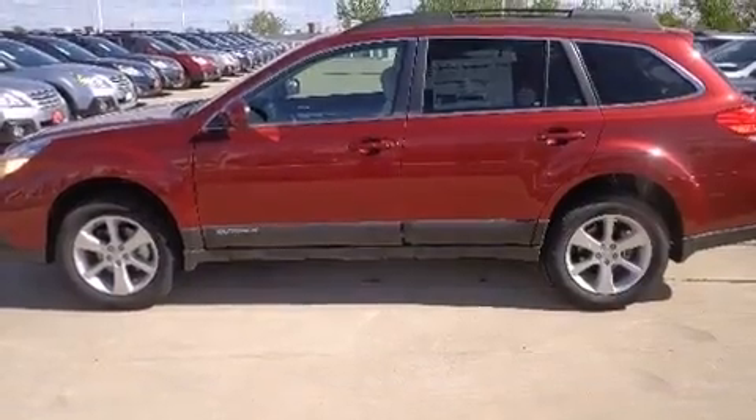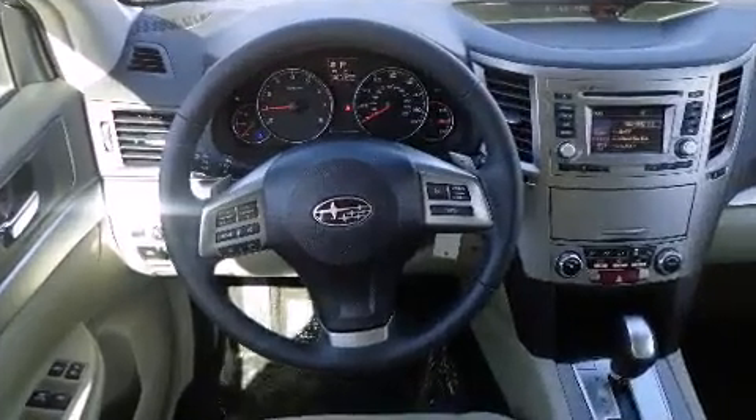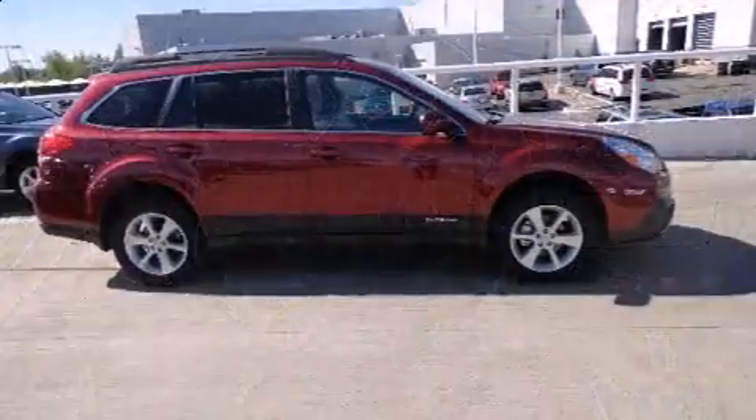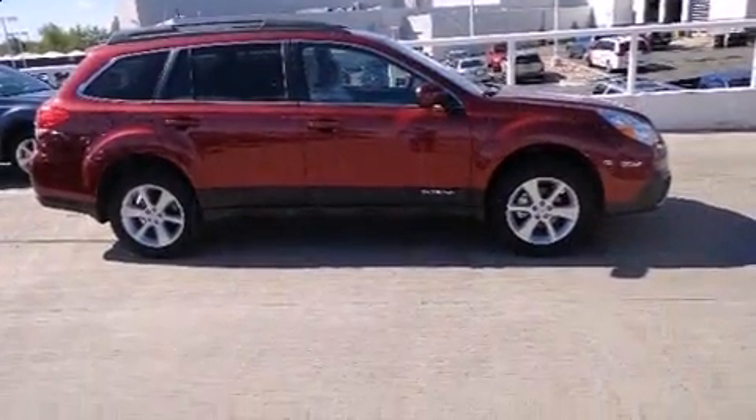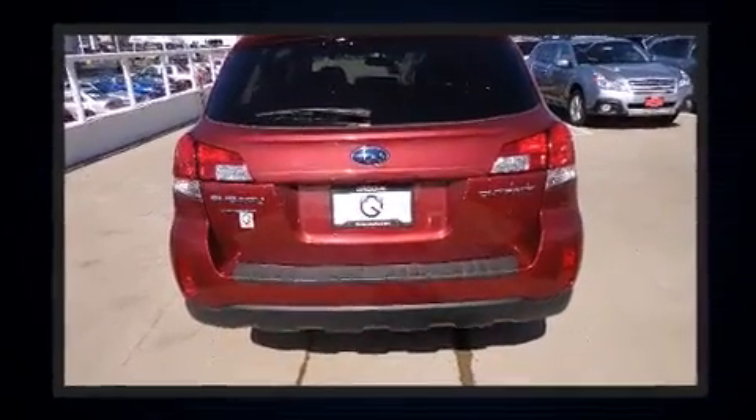Top features include heated front seats, variably intermittent wipers, front fog lights, power door mirrors and heated door mirrors, and one-touch window functionality. Premium sound drives six speakers, providing you and your passengers a sensational audio experience.